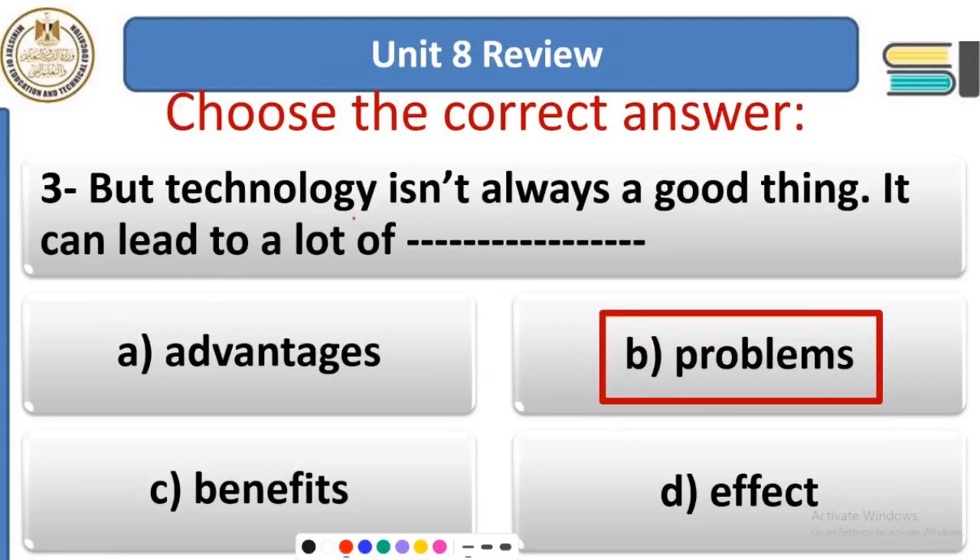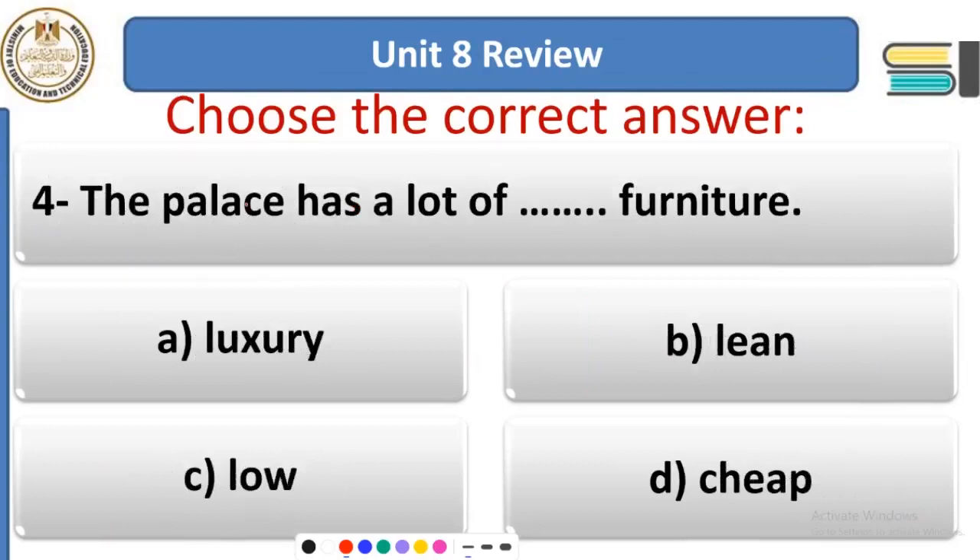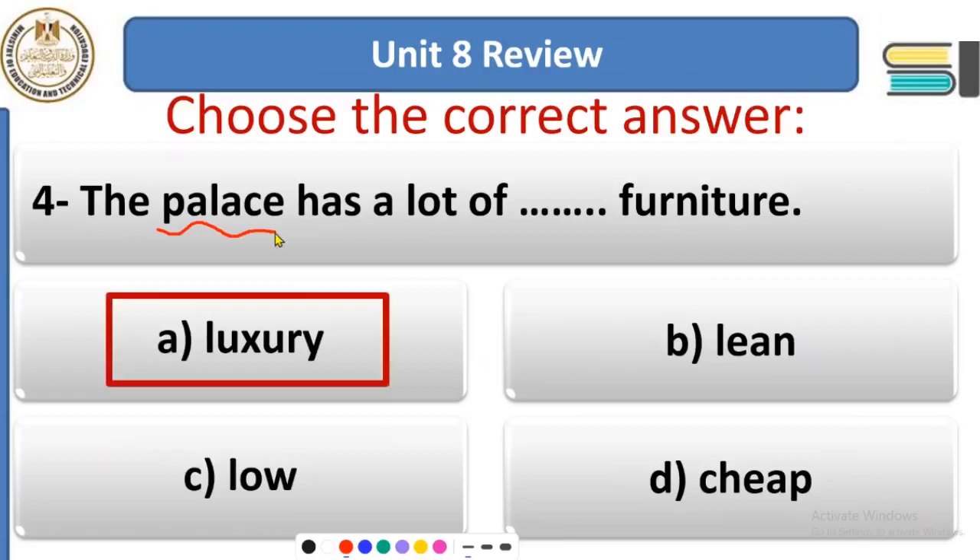Question 4: The palace has a lot of ___ furniture. Options: luxury, lean, low, or cheap. A palace is a very splendid place, so it will have a lot of luxury furniture — very expensive furniture.